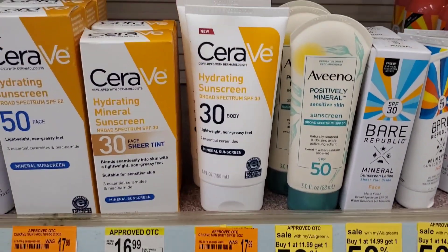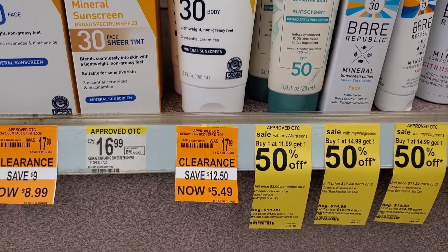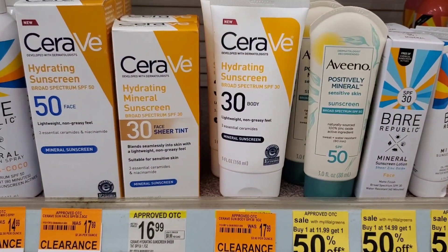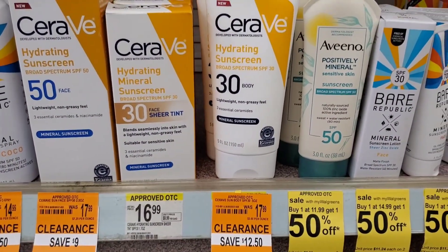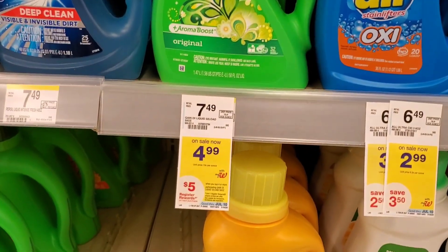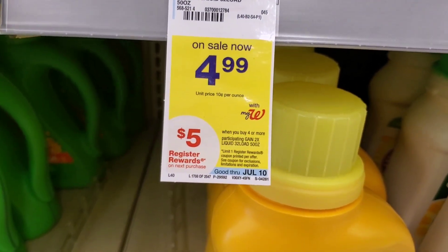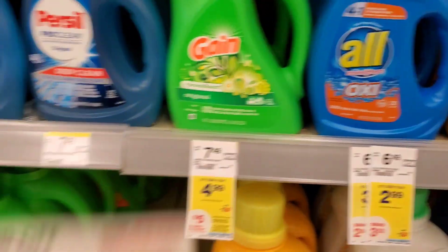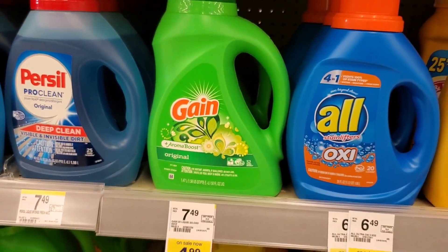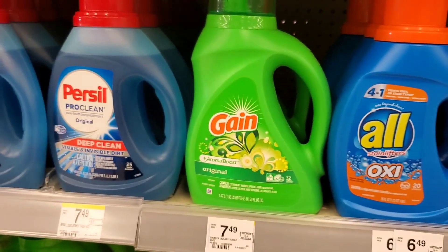The next deal I found is CeraVe Light Sunscreen body on clearance for $5.49. We do have a $5 coupon that came out in the $6.27 insert save, so it makes it $0.49. There are two of them — I'm going to go ahead and pick up both. Also, Gain this week is $4.99, and when you buy four of them you get a $5 register reward. We have $2 coupons that came in the P&G, so basically $20 minus $8 will be $12, then you get $5 back, making it $7 — I think that's a good deal.